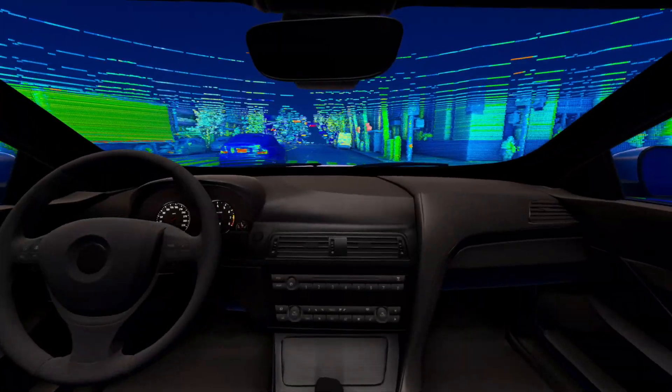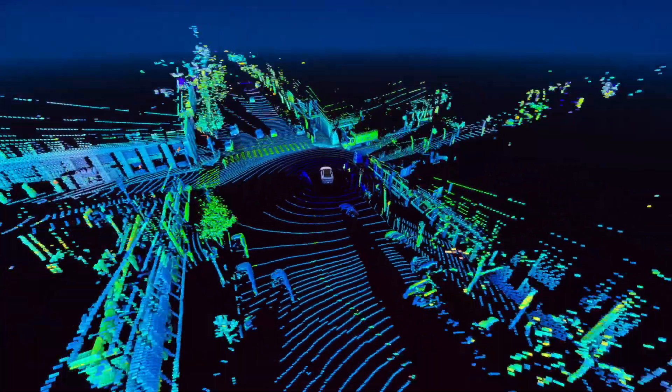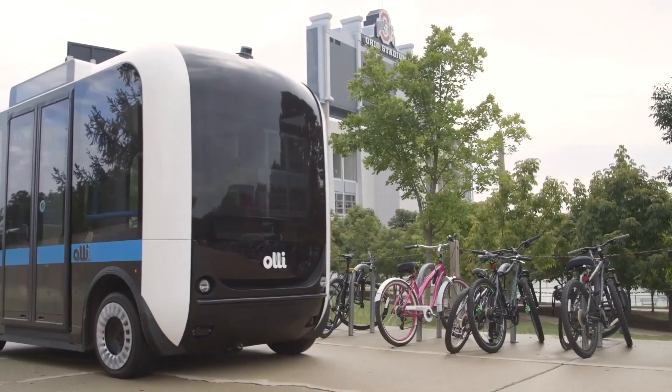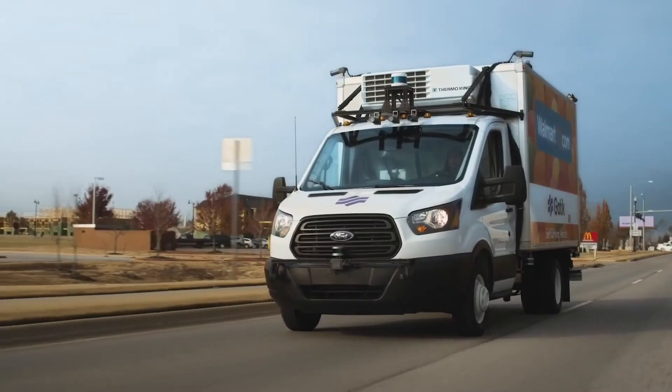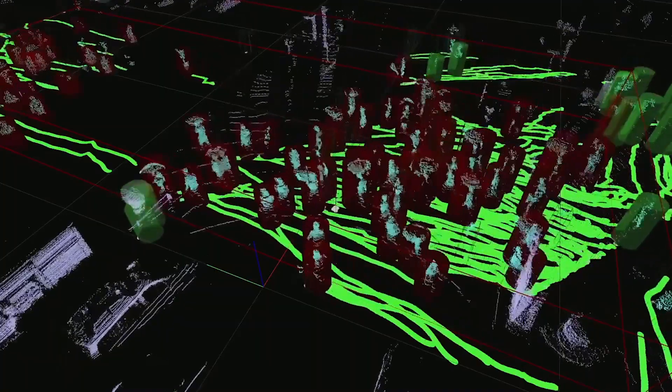LiDAR, which stands for Light Detection and Ranging, creates a 3D representation of its surrounding environment. This innovative technology is being used globally and is now deployed widely as a key sensor for navigation and autonomy in automotive, robotic, industrial, smart city applications, and more.